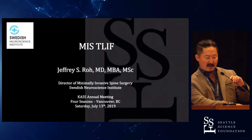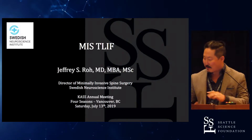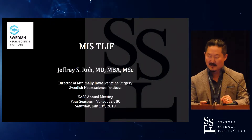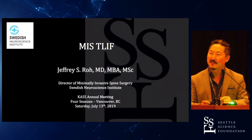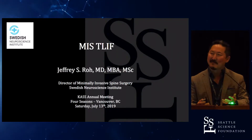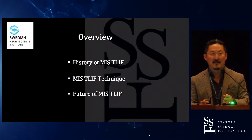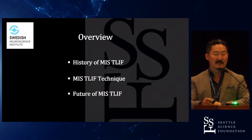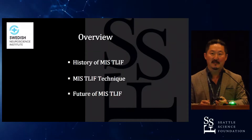I'm going to talk about MIS T-lifts. As you've heard from these previous talks, I'm going to go over just a little bit, just to let everybody know in advance. This is a difficult one. When I saw this on the agenda, I was like, MIS T-lifts versus mid-lifts — it's kind of the same thing. So as an overview, I'm going to talk about the history of T-lifts and MIS T-lift technique, then the future of MIS T-lifts.